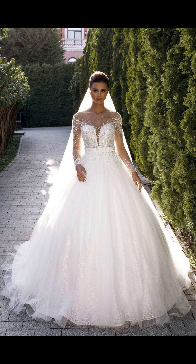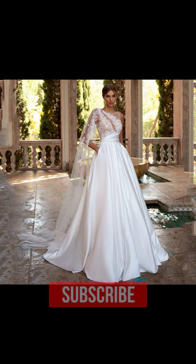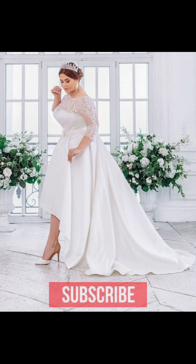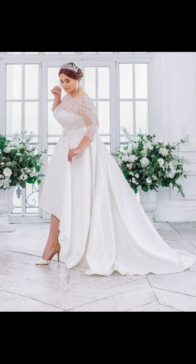I am sure you guys would also love these wedding dress ideas. Lastly, thank you so much for watching and for my daily content. May God bless all of you guys. Take care of yourself and your family members. Goodbye, thank you!